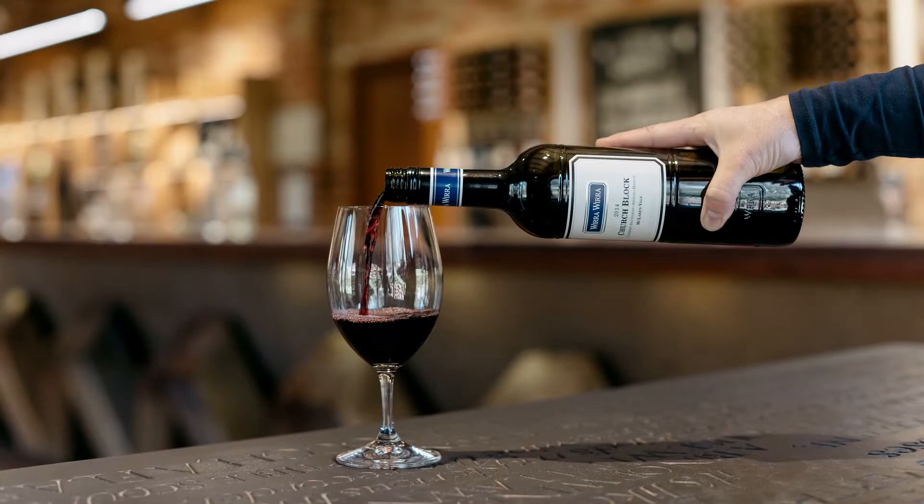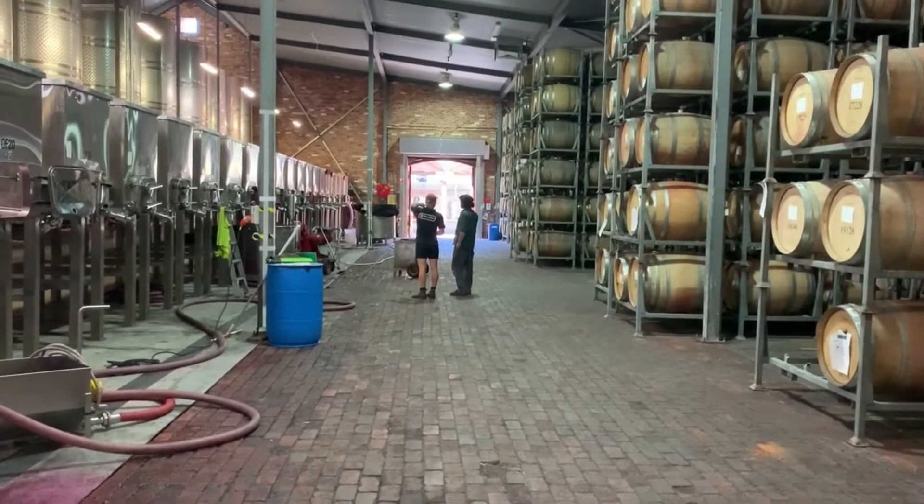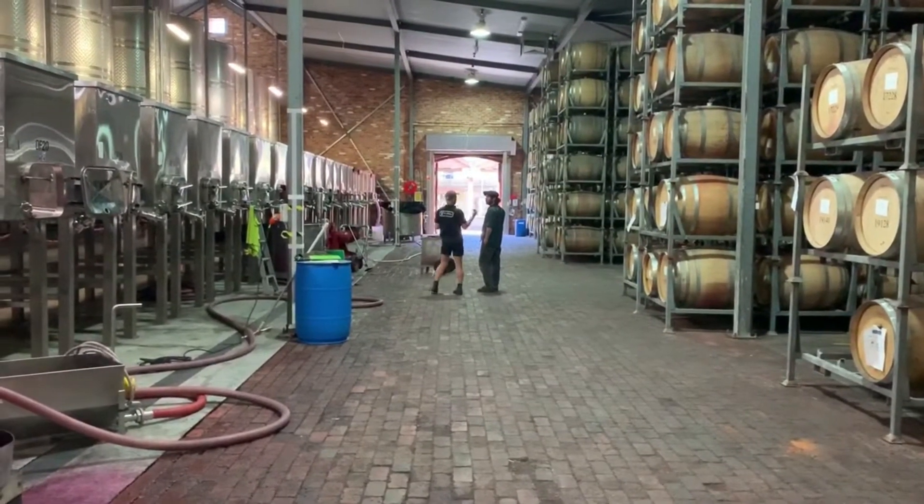Hi, I'm Paul Smith from Wirra Wirra and today I'm here to talk to you about Church Block. It's a wine that we've been making since 1972 and it's a really distinct blend of three varieties: Cabernet Sauvignon, Shiraz and Merlot. It's definitely the most fun one that I get to play with.